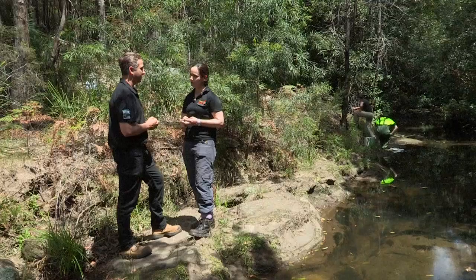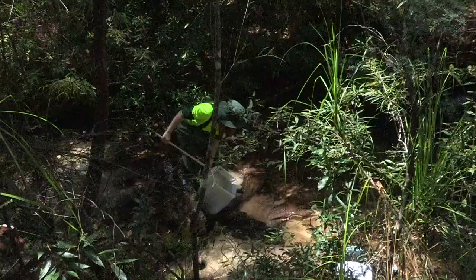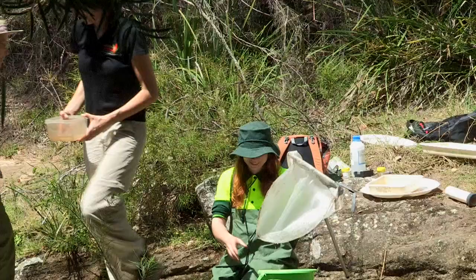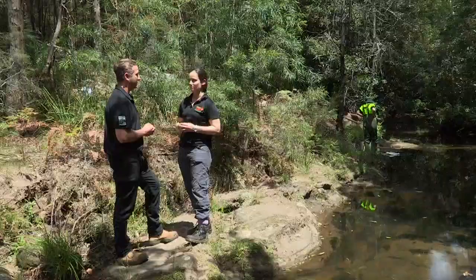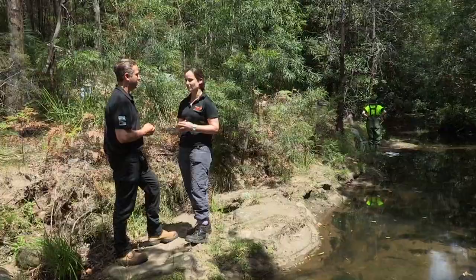The other thing we're looking for is the aquatic macro invertebrates — all the little bugs that live in the creek. They give us a really good indication of the overall health of the system, not just at this point in time, but the little ecosystem we've got down here can tell us how good the water quality and habitat quality is. If we have lots of sensitive species, that's a good sign, and if we don't have so many sensitive species, it tells us that it's a little more impacted.